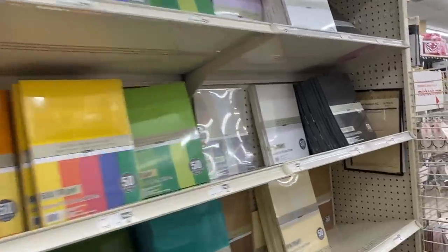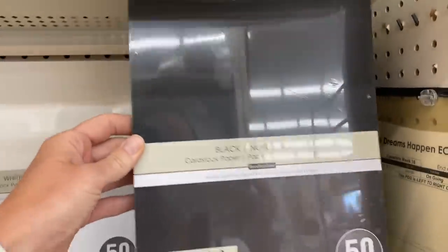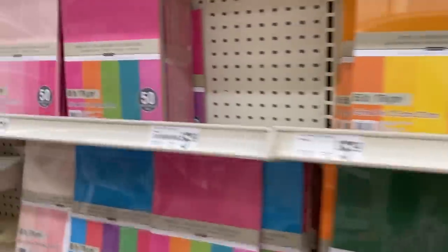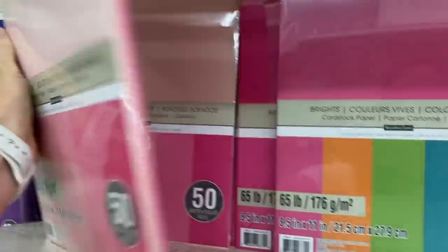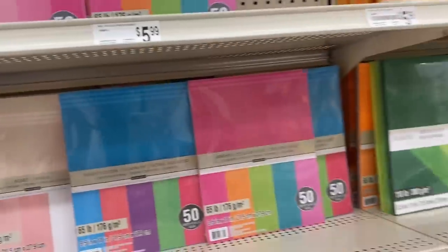A question I got asked recently was what type of paper I use with my Cricut to cut things out, and this is it — this is the cardstock paper that I use. It just comes in a nice big pack, and they also have white and some other fun colors. I don't just use it for my Cricut; I'll use it for other random things too.